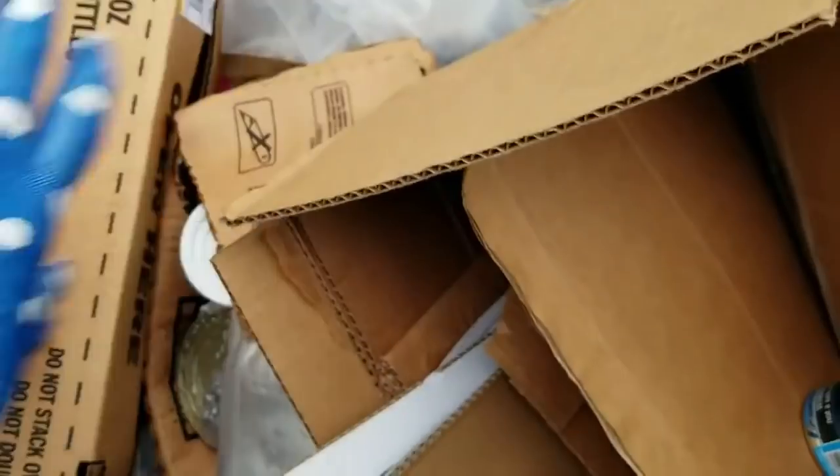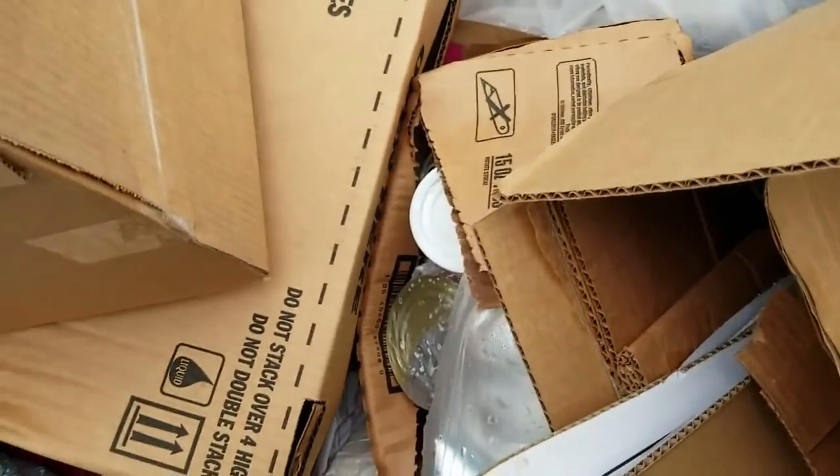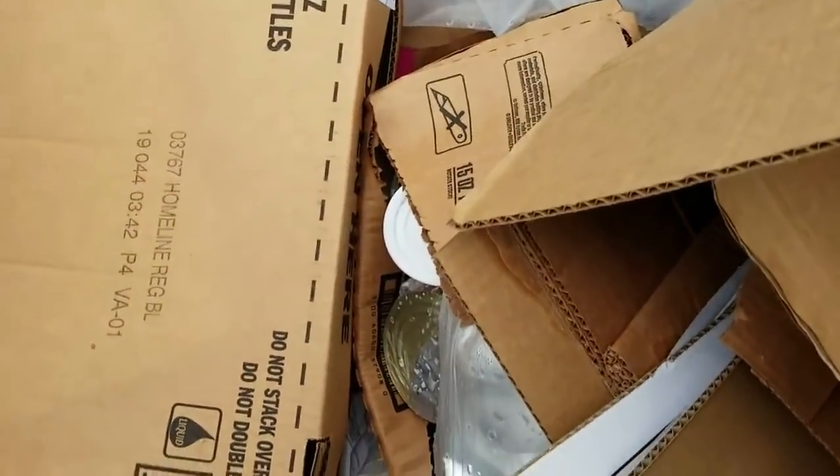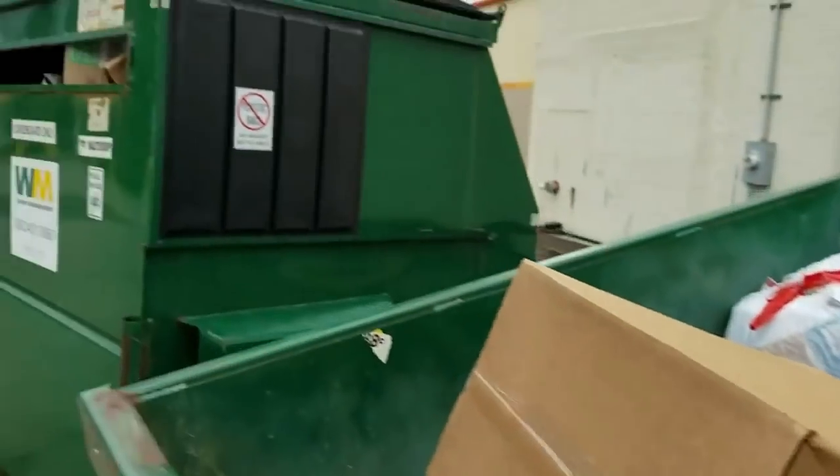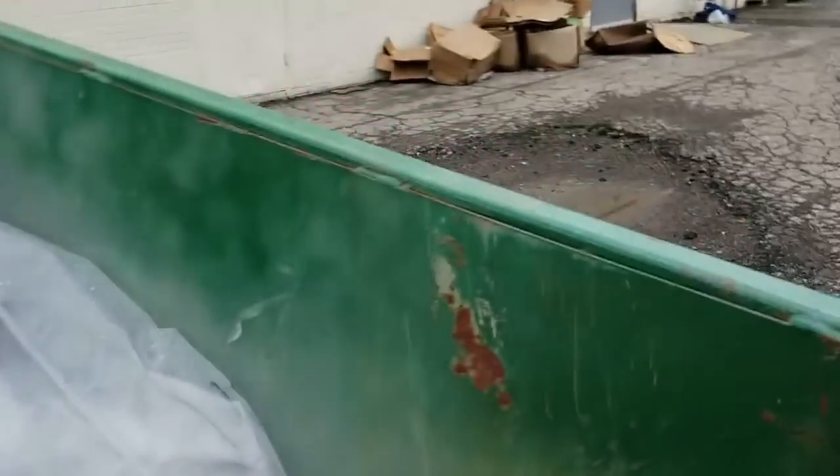Okay, let's see here — that's just cardboard. They've got a lot of cardboard in here because their cardboard dumpster is full, and they've got a bunch outside the business.